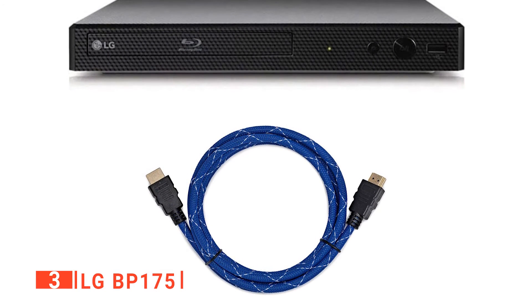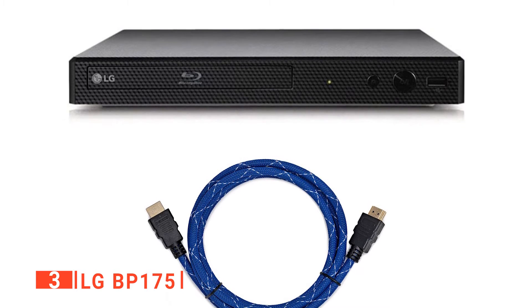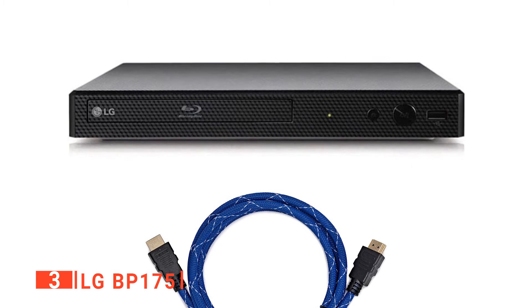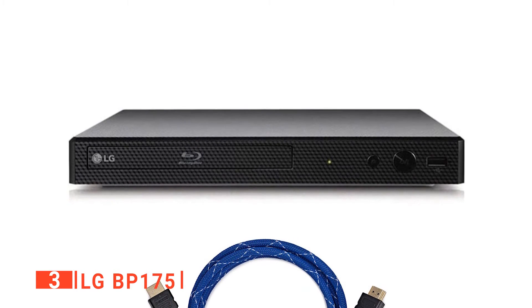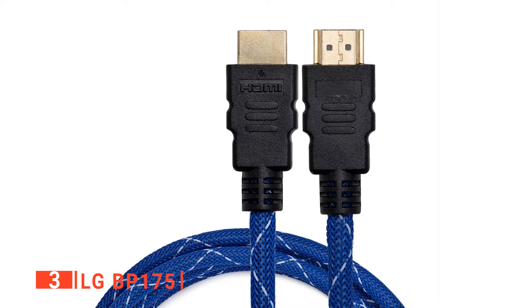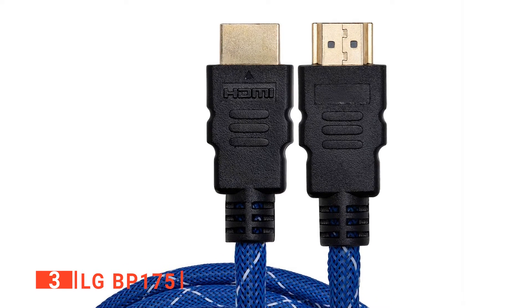Just open the player menu, and when you connect to the web, the options will be there. Furthermore, the BP175 can play CDs and DVDs in addition to Blu-rays, and it fully supports a large number of audio and video technologies such as Dolby True HD, Dolby Digital Plus, and many more. This compatibility makes it a great home theater choice, giving you high-definition surround sound. So, if you're looking for a 1080p-capable device that can effectively stream and play discs for less than the cost of a lot of streaming services, then the LG BP175 won't disappoint.